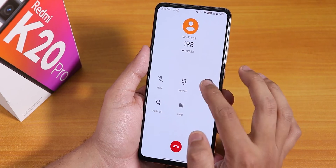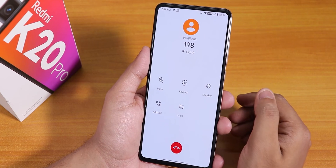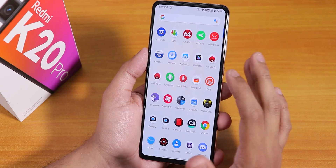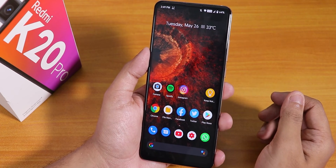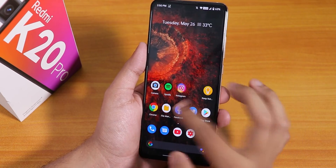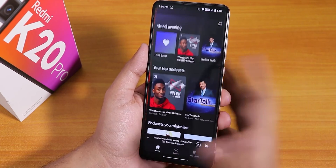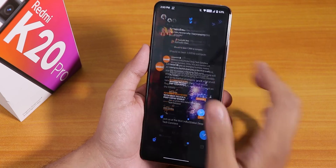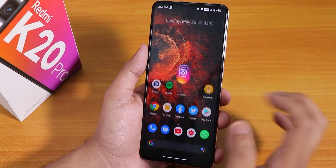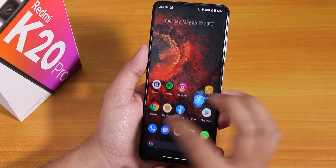VoLTE calling and stuff works flawlessly without any issues. There is also Wi-Fi calling if you want to use that. The only bummer in my opinion is that the stock call recording option is not there. Here are the Antutu and Geekbench scores — in terms of gaming performance you can play Call of Duty or PUBG at the highest settings with anti-aliasing. Opening apps from memory, you can see all apps stay in memory and app-opening animations are pretty smooth. The UI stays smooth all the time, and memory management on this ROM is pretty great, even on a 6GB RAM unit.